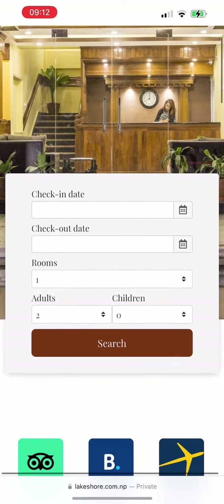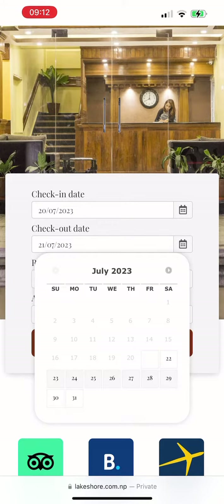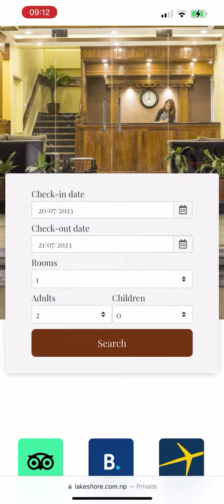After that, a page will open something like this. Now you can add the check-in date and checkout date accordingly, and also the number of rooms, adults, and children, and click on Search.